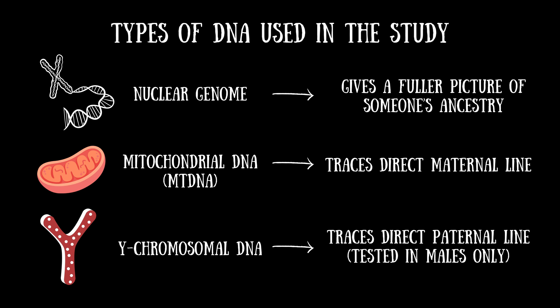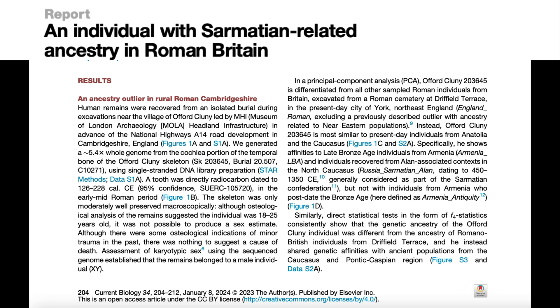Similarly, since the Y chromosome is only inherited by males from their father, it can be used to trace someone's direct paternal line. Since women don't carry the Y chromosome, this type of analysis can only be performed on males. Looking at the nuclear genome, the researchers found that Offord Cluny 203645 differed genetically from the Romano-British skeletons that have been subjected to ancient DNA testing.